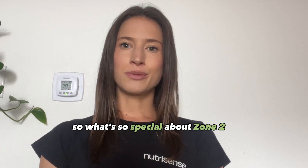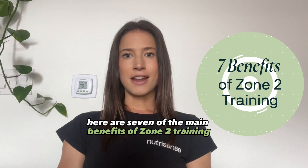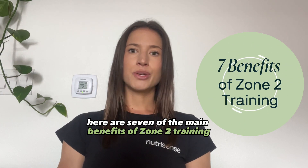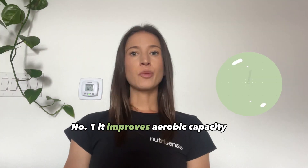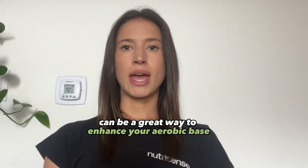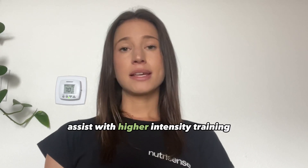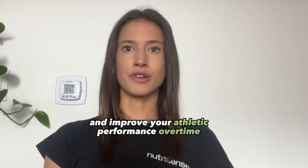So what's so special about Zone 2, and why is it all the rage in the fitness world? Here are seven of the main benefits of Zone 2 training that will make you want to add it to your workout routine. Number one: it improves aerobic capacity. Zone 2 training can be a great way to enhance your aerobic base, assist with higher intensity training, and improve your athletic performance over time.